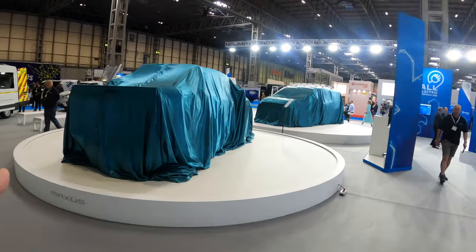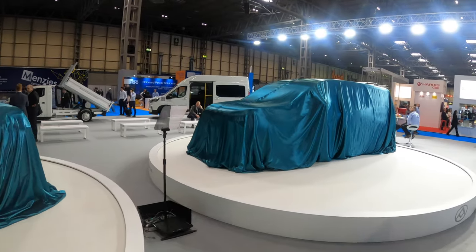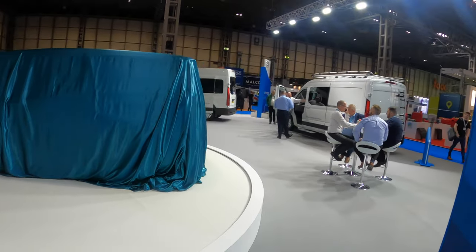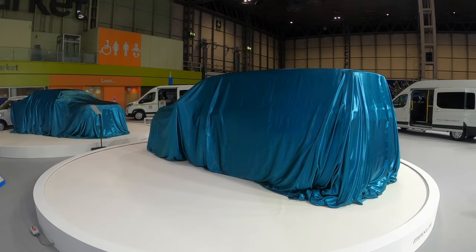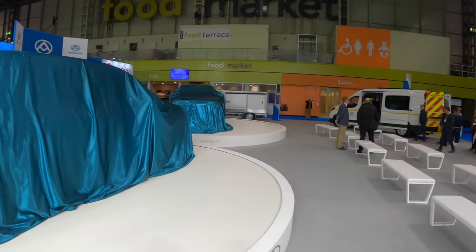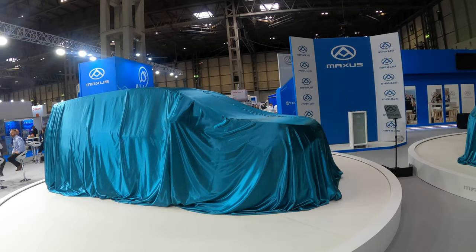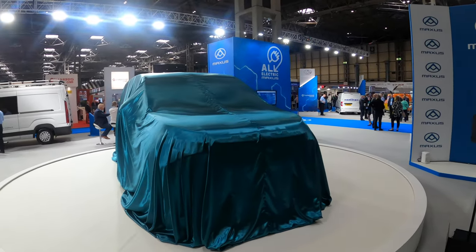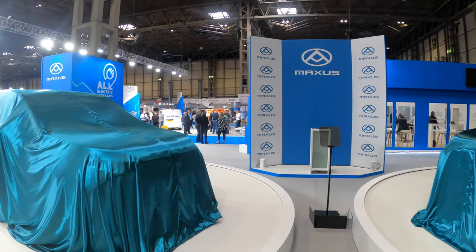What we're going to have later on today is the T90 EV electric pickup - it's going to be revealed and there'll be a separate video on that. And we also have the Mifa MPV seven seater that's going to be released today at 11 o'clock. So you can see the pickup size - it's something similar to a Discovery we're told. Mifa stands for Maximum Intelligent Friendly and Artistic. That's the Mifa 9.